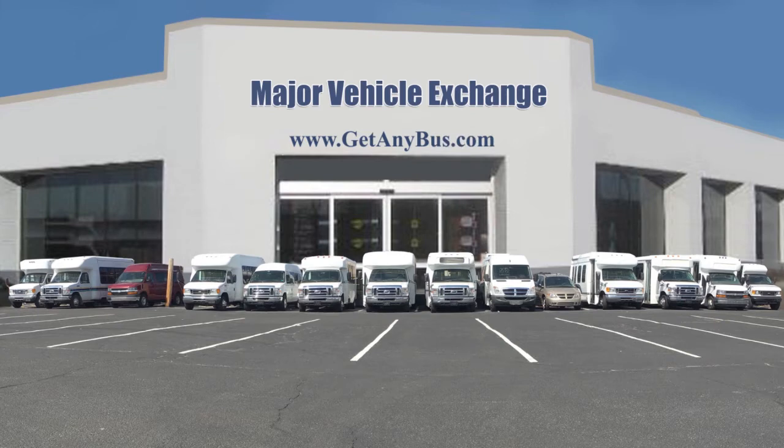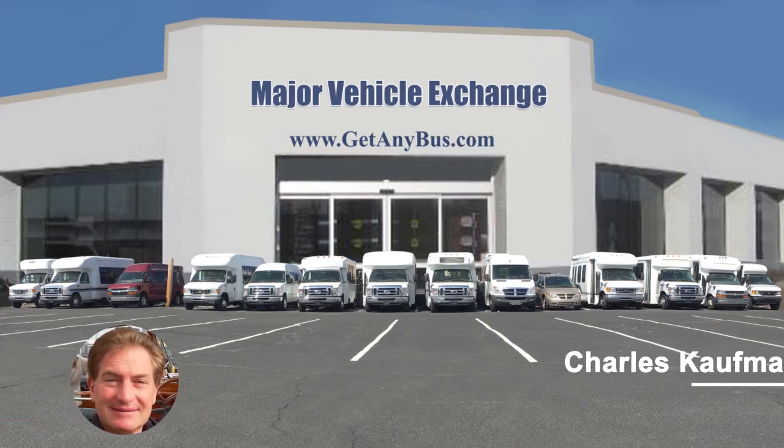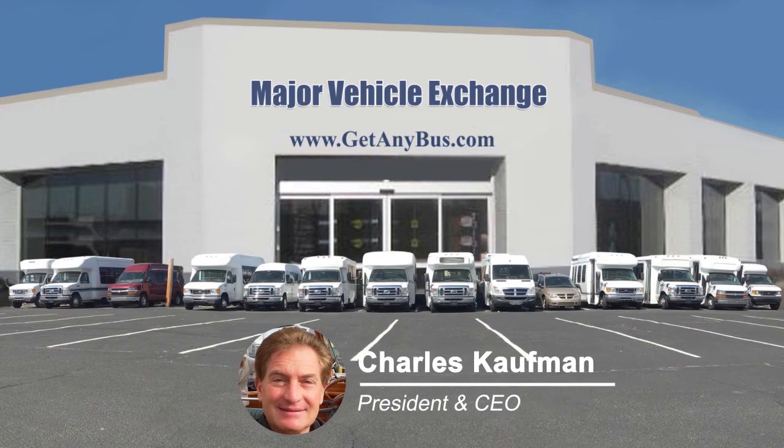For more information on our executive used buses for sale, visit www.getanybus.com and call Charlie at 516-333-7483 today.